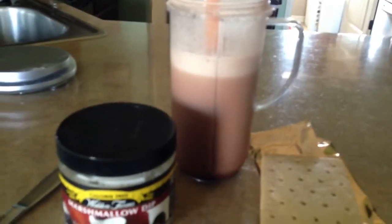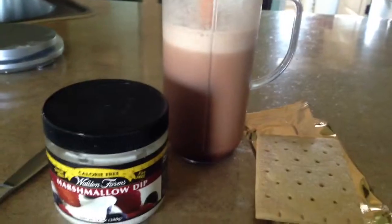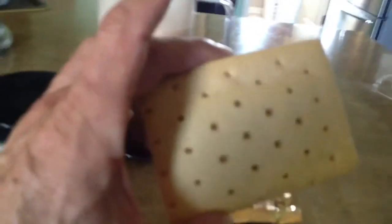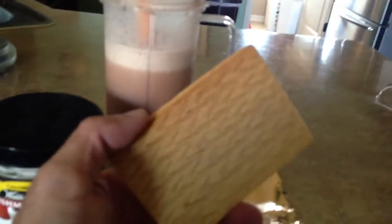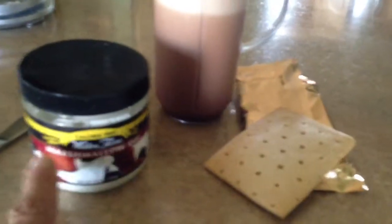This is Super Whey from Fitness Pro Labs — highly recommend it, very tasty, very enjoyable whey protein. And then a Kellogg's peanut butter pop-tart. I just eat them raw, I don't toast them or anything — I mean you can — and what I'll do is put Walden's Farms marshmallow dip on top of the pop-tart.